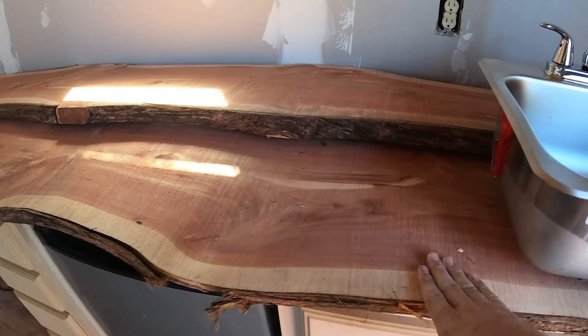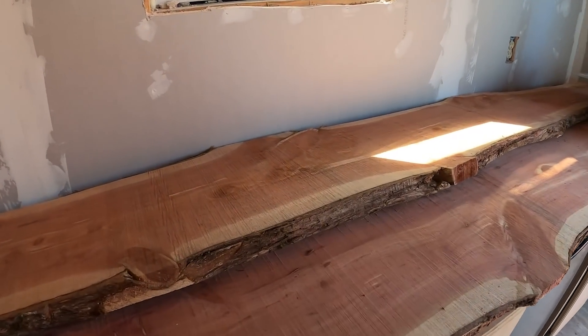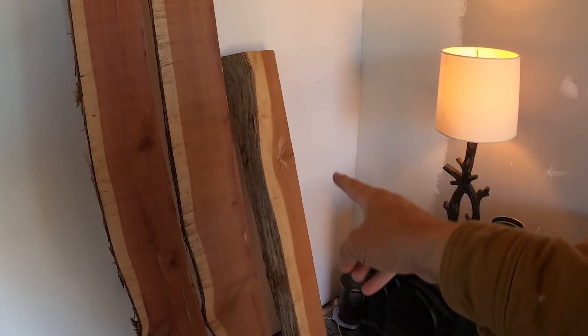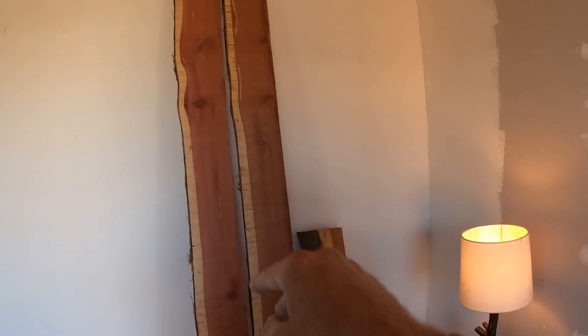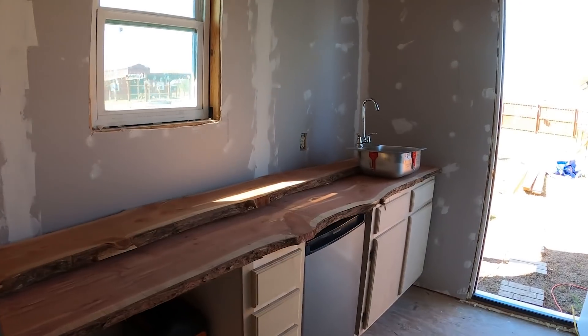The steal of the day are these cedar planks right here — I absolutely love the way cedar looks. I went to the flea market and got these two; they're eight foot by about 15 inches wide. They absolutely look awesome. I also picked up this piece over here to use as a possible mantle, and these two long slabs for a possible shelf up in the loft — just to store stuff on. I got everything for two hundred dollars.